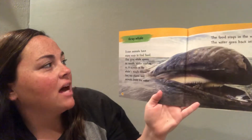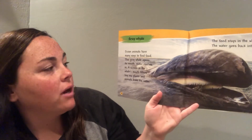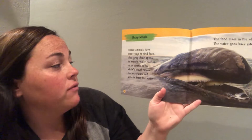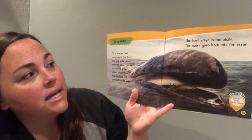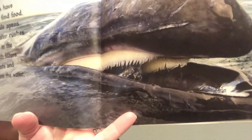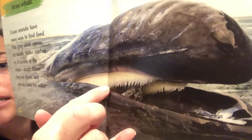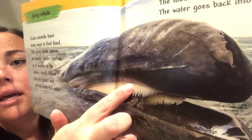Ocean animals have many ways to find food. This gray whale opens its mouth. Water rushes in and a screen in the whale's mouth filters tiny sea plants and animals from the water. The food stays in the whale and the water goes back into the ocean. Look at all those — see the little filters in there. That's where the plants and animals get stuck, and then the water comes right back out, but the animals and the plants stick.